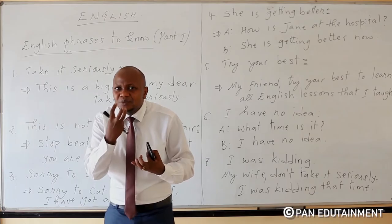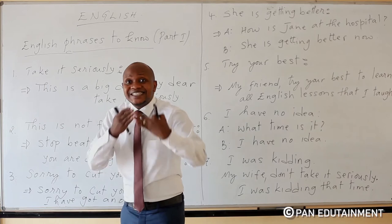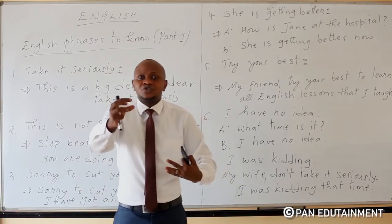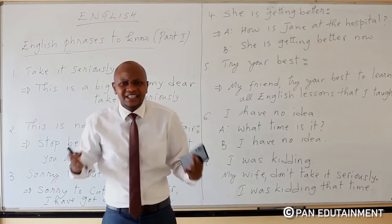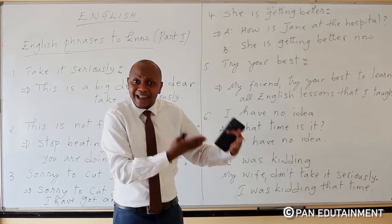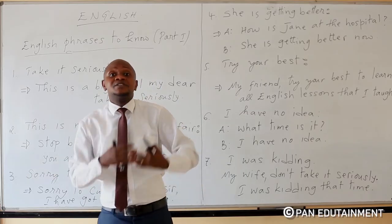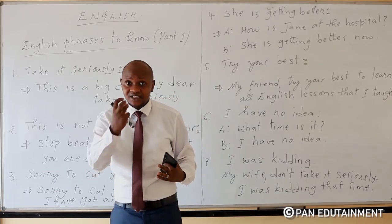What the story that I'm telling you, you should take it seriously. I'm not lying to you, please. It's not a lie. What I'm telling you is true. Take it seriously.